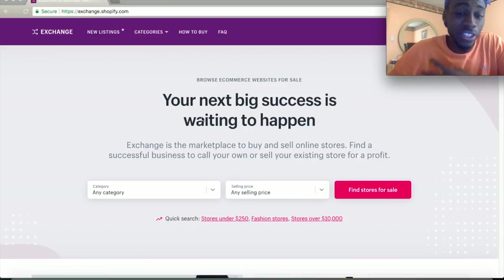Exchange is a site through Shopify where you sell and trade stores, but this platform is incredibly useful because you can see your competitors and exactly what they're selling and how they made their revenue. I'm going to show you the exact tool I use — exchange.shopify.com. You can access it through the Shopify app itself as well.